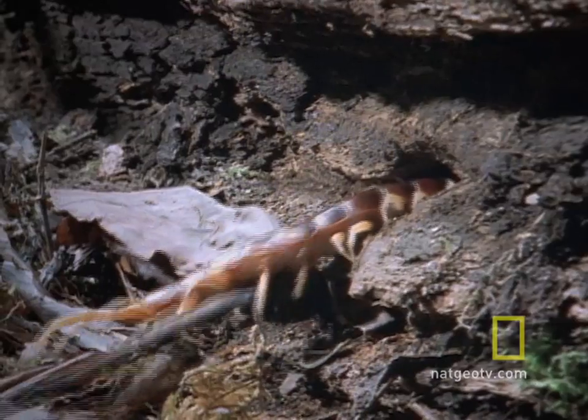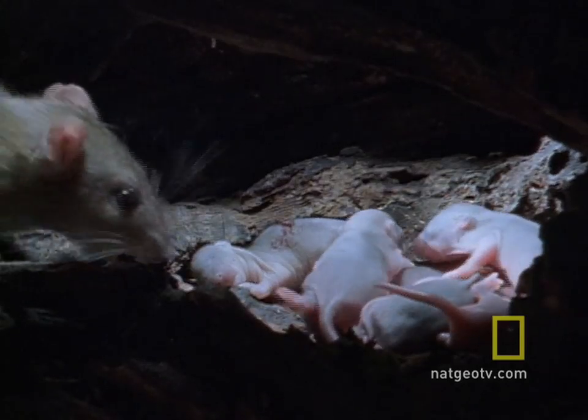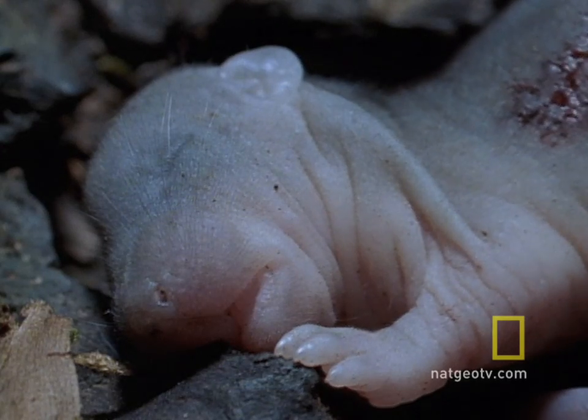Mom senses danger and races to the rescue. The centipede is chased off, but not before mom discovers one of her babies dead, killed by the centipede.